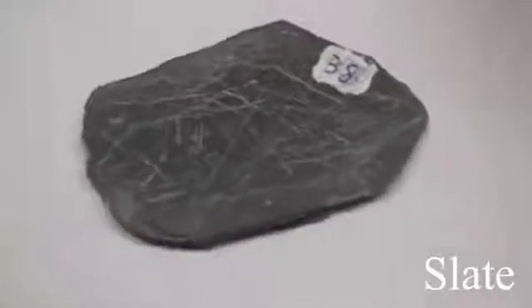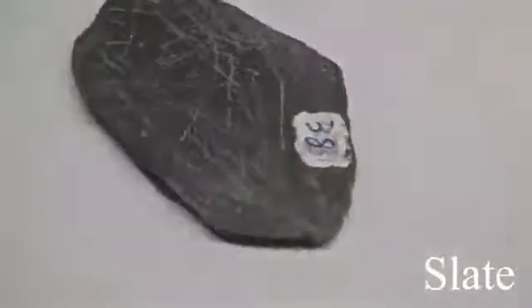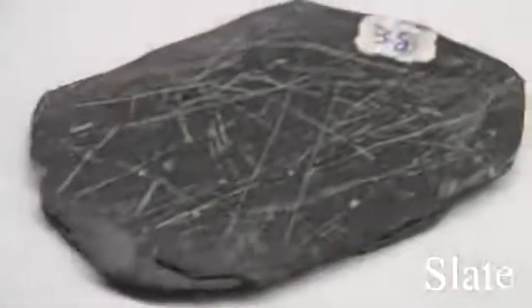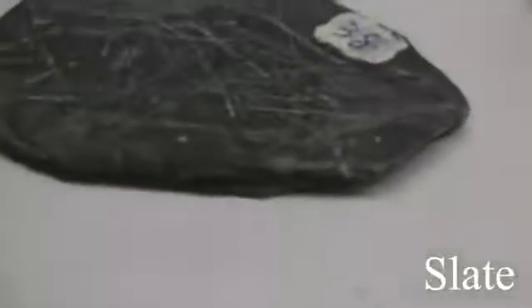Slate. Texture is dense and fine-grained. Structure is slaty foliation with thinner layers, parallel alignment of mica flakes, and no fossils. Color is usually medium to dark gray or black, green, purple, red, brown, with a shiny luster. The hardness is easily scratched with a knife and it is brittle. Its parent rocks are shale or mudstone.